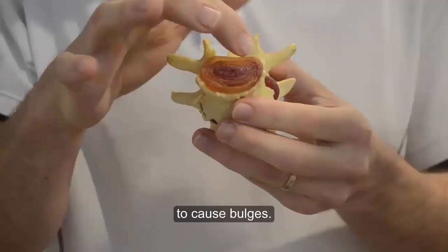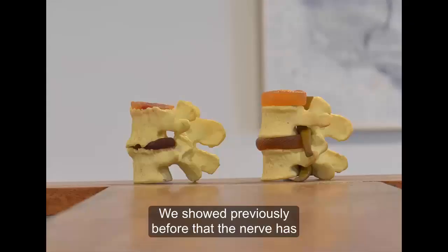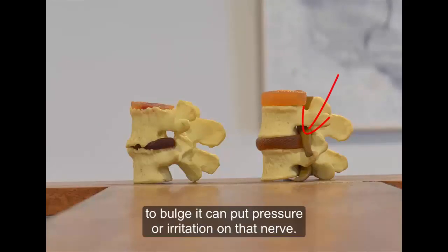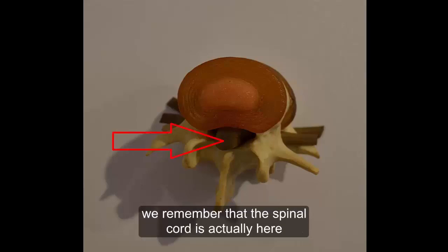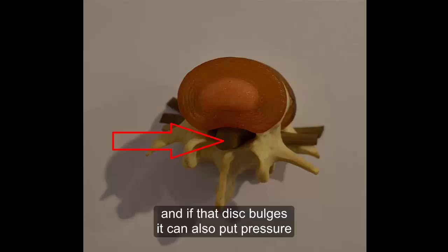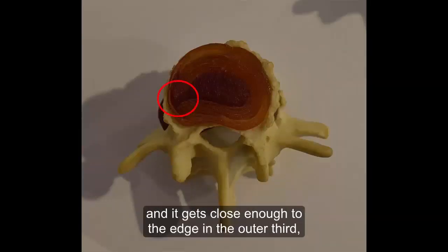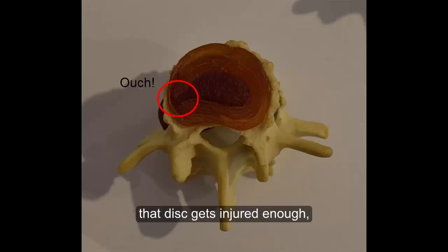What can happen is that leaking inner layer can start to cause bulges. There are a few key things going on here. We showed previously that the nerve has to come out of this hole, so if that disc starts to bulge, it can put pressure or irritation on that nerve. Also, looking at the bird's eye view, the spinal cord is actually here, and if that disc bulges it can also put pressure on the spinal cord. Regardless of that, when this disc starts to bulge and gets close enough to the edge — in the outer third — that area can be painful and sensitive. So you will start to feel pain there when that disc gets injured enough.